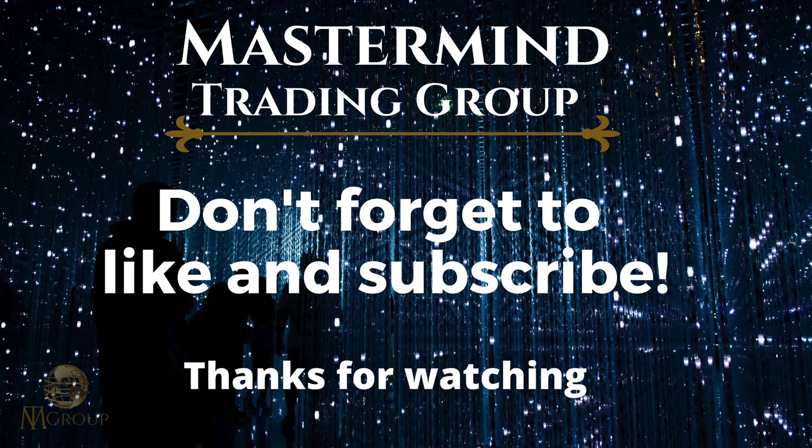Thanks again for watching this week's Forex forecast. If you enjoyed this video, don't forget to hit that like button and subscribe button — I really appreciate all the support. Let me know in the comments what pairs you're looking at this week; maybe we can get in touch and you can send me a chart. I always like looking at charts, so with that being said let's have a great trading week and let's make some money. Cheers.